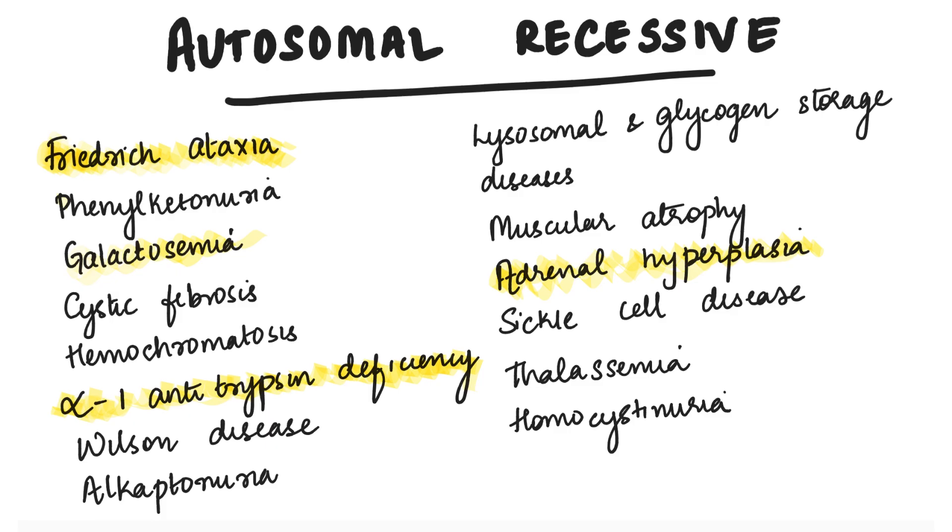Next is autosomal recessive disorders. Listen closely to the names — you'll be able to spot them in the next story. The list goes like this: Friedreich's ataxia, phenylketonuria, galactosemia, cystic fibrosis, hemochromatosis, alpha-1 antitrypsin deficiency, Wilson's disease, alkaptonuria, lysosomal and glycogen storage disorders, muscular atrophy, adrenal hyperplasia, sickle cell disease, thalassemia, and homocysteinuria.